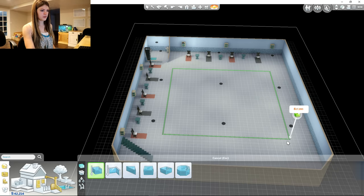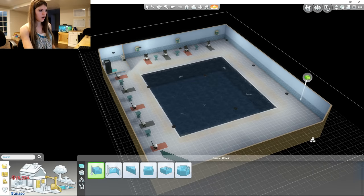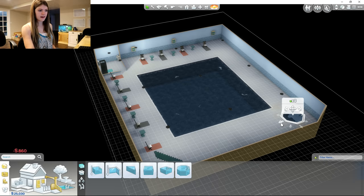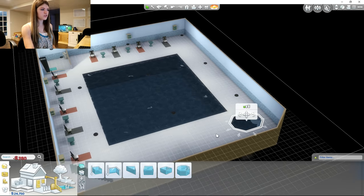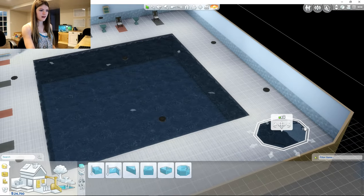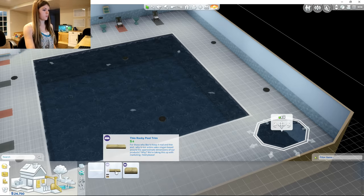I think this would be good enough for a pool. Maybe we can make like a little octagon pool over here for a hot tub. Yeah, there we go — guys, this is gonna be so cool! Look at this. I think that's great. Now we get to put in a pool trim.